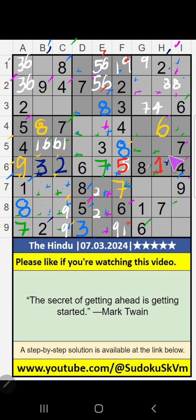Column G, column H, we have 1 — so 1 can't come in these cells. Then 1 is confirmed here. Then we can confirm 8 also here.